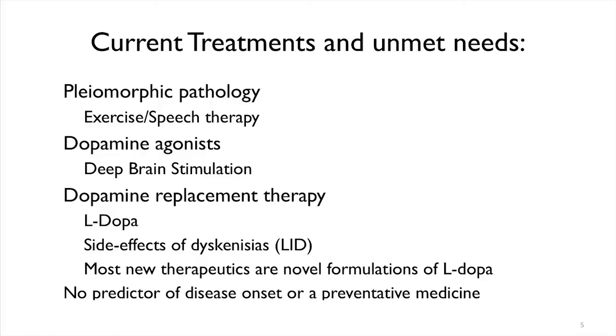Why do we need new science? Why do we need to continue to study how disease starts? One reason is that many people have Parkinson's, but no two Parkinson's patients are the same. You can treat Parkinson's through exercise, speech therapy, and dopamine replacement therapy — L-DOPA formulations — and those are some of the ways we treat Parkinson's. Deep brain stimulation is where they implant electrodes in your brain to help do some of the same things that dopamine replacement therapy does.